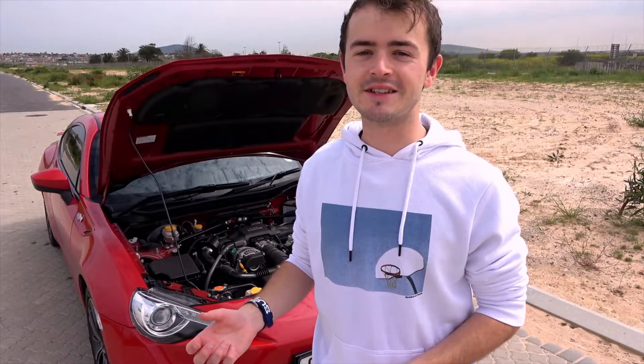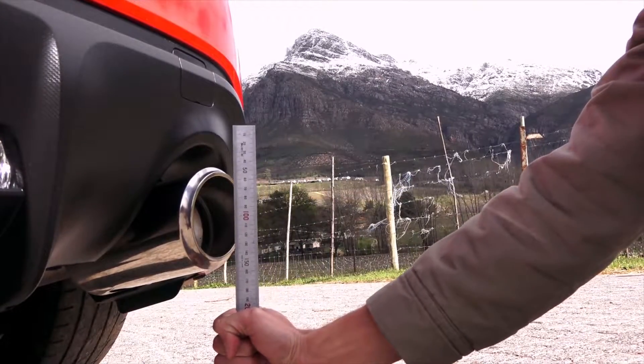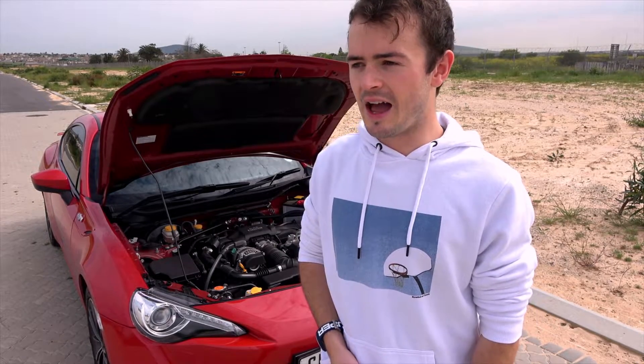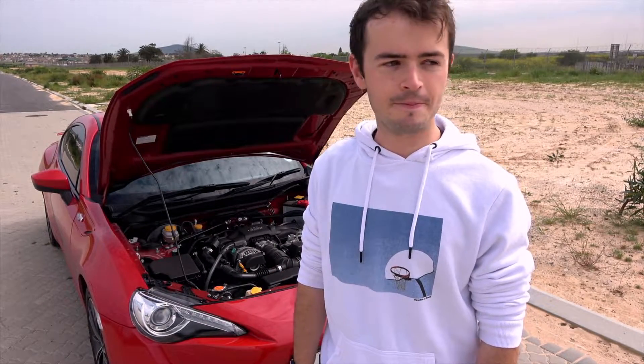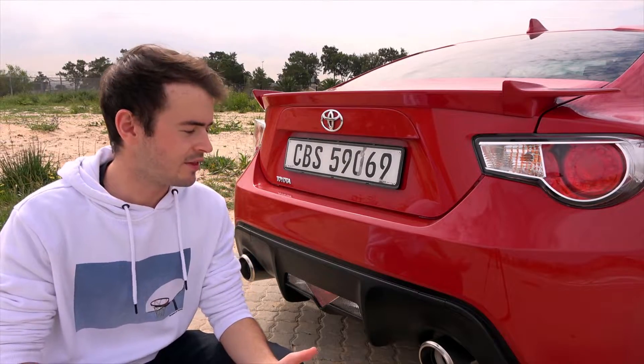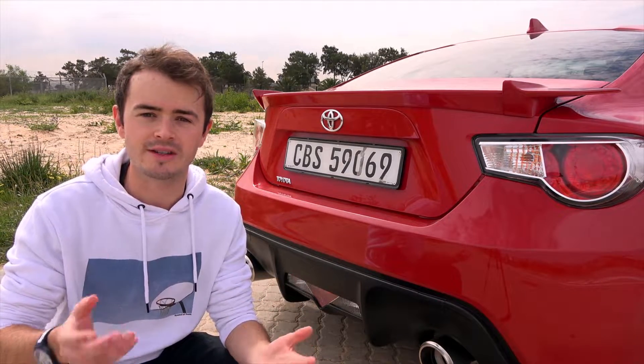And just for some extra authenticity, Toyota has made the diameter of the exhaust tips also 86 millimeters. I can just imagine someone pitching that at one of the final design meetings and the rest of the board probably just went, yeah, why the hell not? Now depending on where you are in the world, you'll find that the 86 is available in many, many different models, obviously to suit different markets.